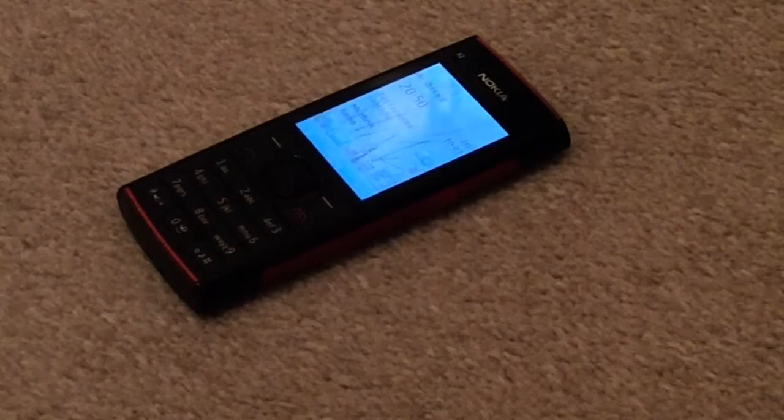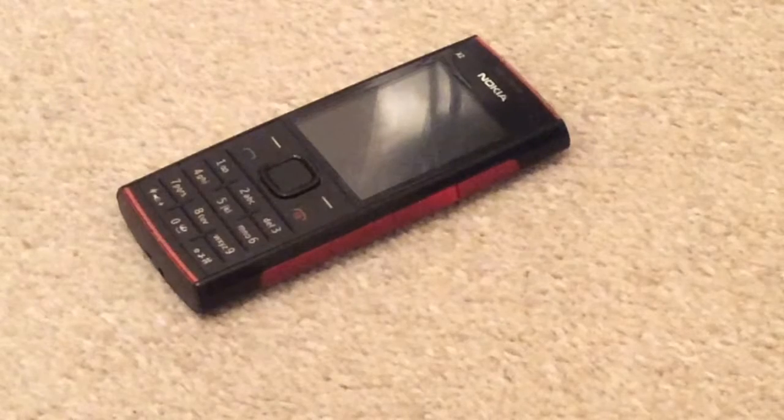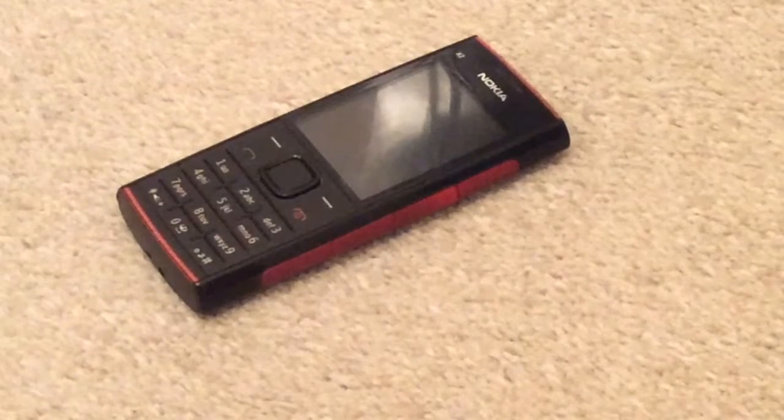You don't want a note that you made, which has all your personal information, to still be on the phone. No, you want to delete it as soon as possible. And if it's not deleted, then that is not a good thing.